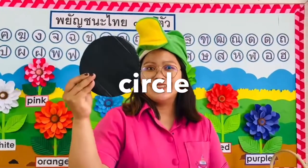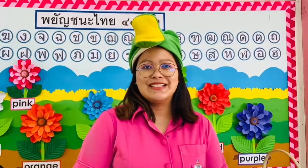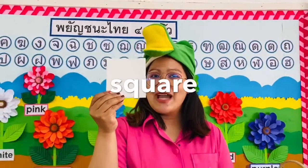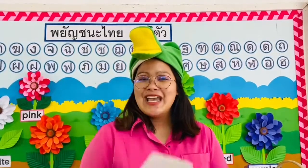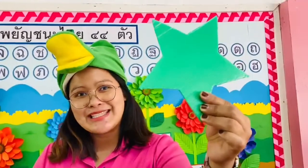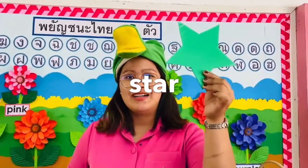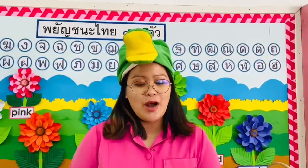And how about this one? What shape is this? Yes, it's a square. Square! Good job. And how about this one? What shape is this again? Yes, it's a star. Star! Good job.